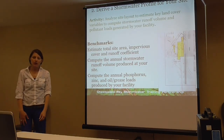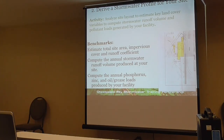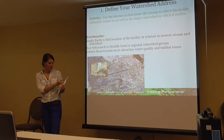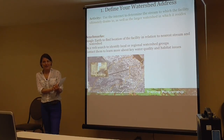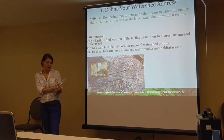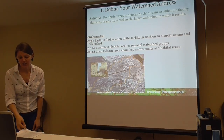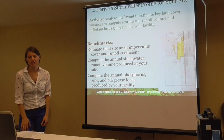You get a point for finding the closest stream to your facility, determining what the major watershed is, and identifying who your watershed groups are. So there's an education, outreach, and stewardship component to this as well.